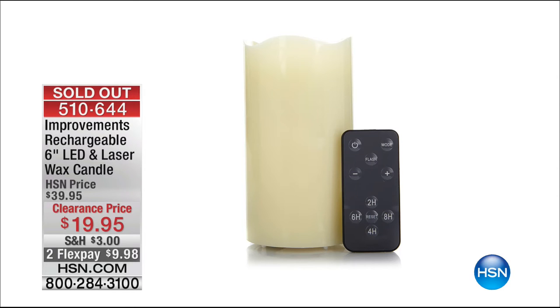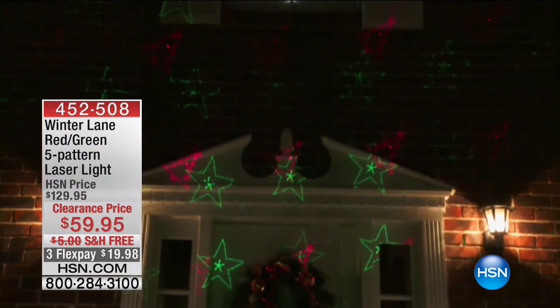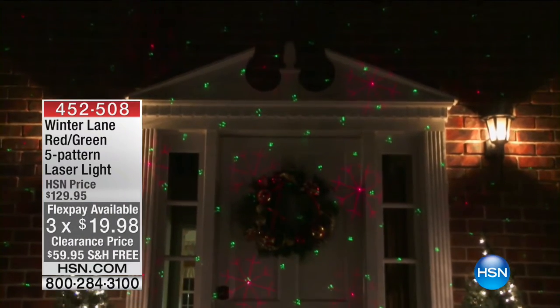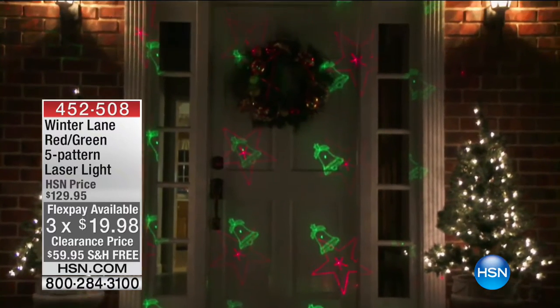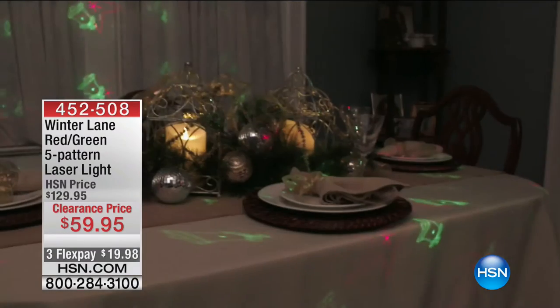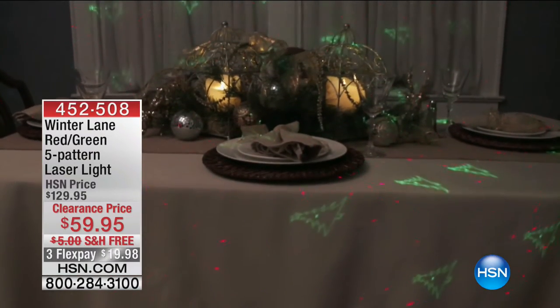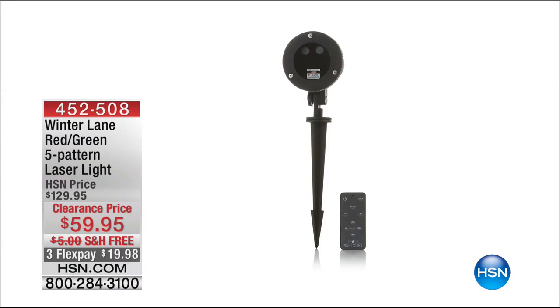Laser lights are on crazy sale today, so here's your early warning heads up. This is the five-pattern laser light — our top-quality Winter Lane — and look at the patterns it does. It's not just a twinkle light — it does stars and trees and bells and snowflakes. It is our top-quality all-metal construction model, an HSN exclusive. It's over 50% off. 200 left at over 50% off the price. You could buy two and layer them for less than the regular price of one for the next 200 callers. $20 on flex, free shipping. It's normally $130 today — over 50% off. Last call.